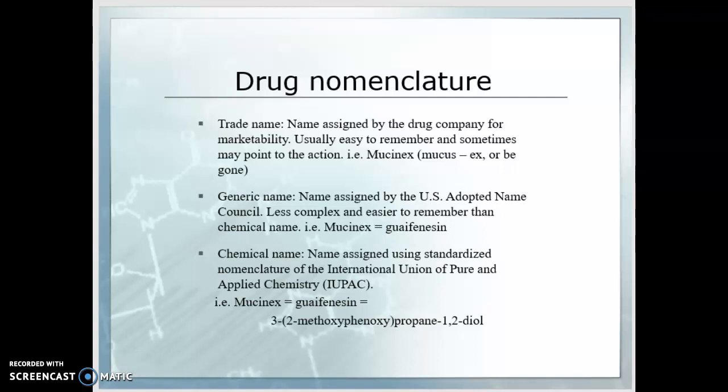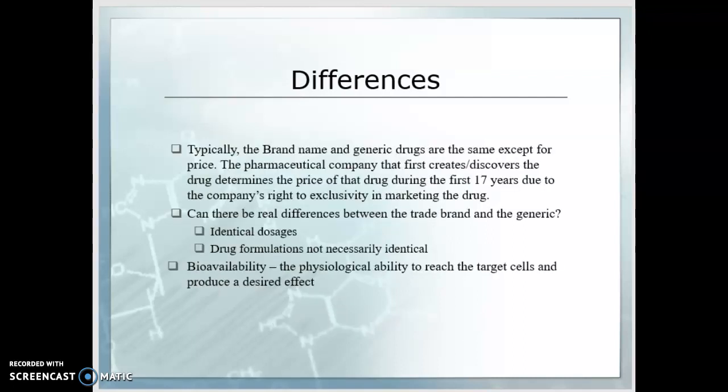Typically the brand name and the generic drug are the same except for the price. The pharmaceutical company that first creates or discovers a drug determines its price during the first 17 years due to that company's right to exclusivity in marketing. They've paid significant fees for clinical trials and all that work, so recouping some of that funding is important.